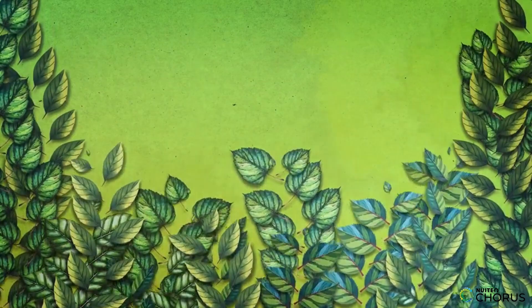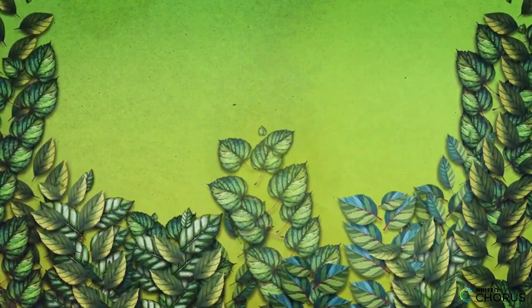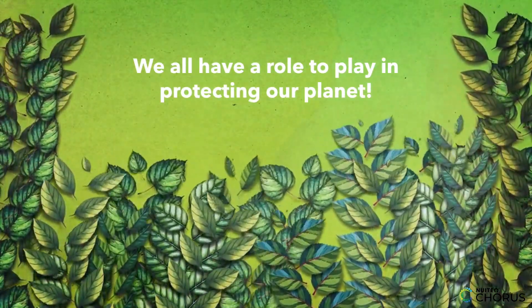So there you have it, young scientists — a quick and easy explanation of the factors that contribute to global warming. Remember, we all have a role to play in protecting our planet, so let's do our part to keep the Earth healthy and thriving.